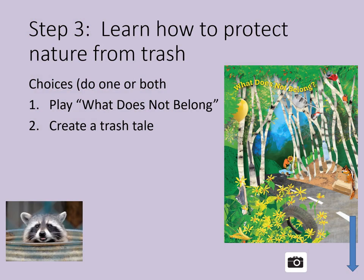Step 3: Learn how to protect nature from trash. When you toss a snack wrapper on a trail, how long do you think it will last out there? If you guessed hundreds of years, you are right. Not only is trash a mess, it's also dangerous for plants and animals outdoors. Trash may damage plants and soil and cause health problems for creatures that eat it. Find out how you can make a difference.